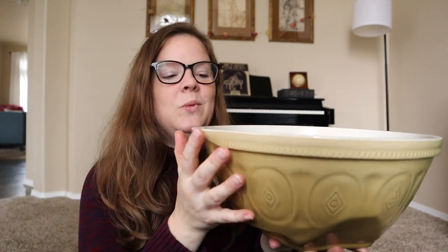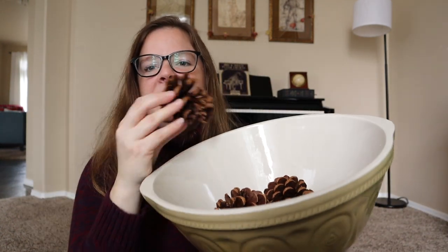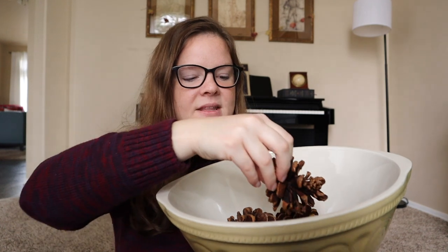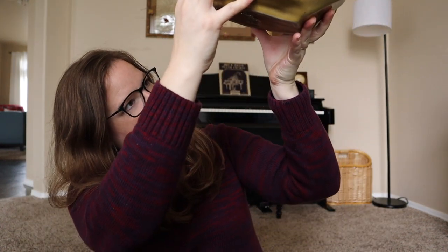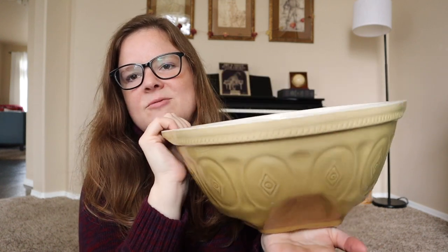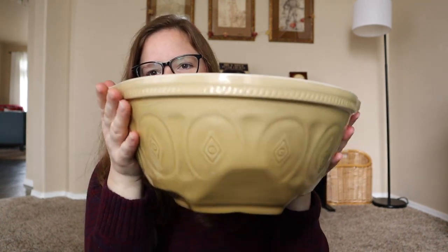I found this gorgeous bowl at a yard sale here for $5, and it is heavy — it has real weight to it. I've been using it in the kitchen. Right now I just have some of those naturally scented pine cones in there — they have a vanilla cinnamon scent to them. It's from Home America and it even has that flat spot so you can lean it, which is great for mixing. It's just an awesome size, so $5 for this bowl was an excellent deal.